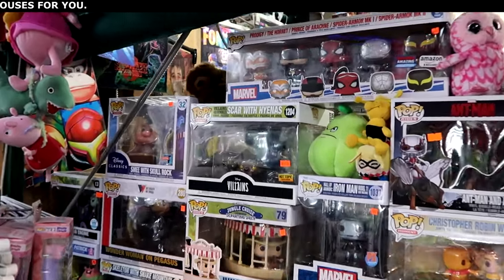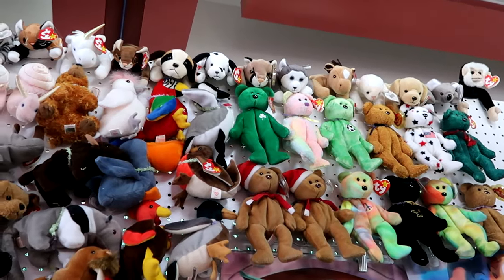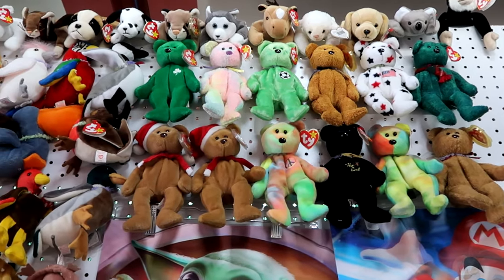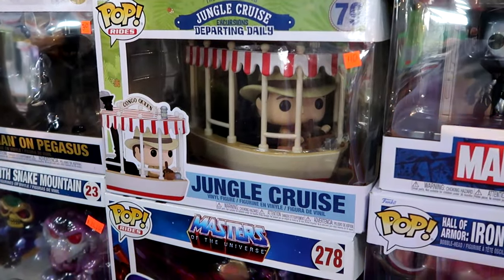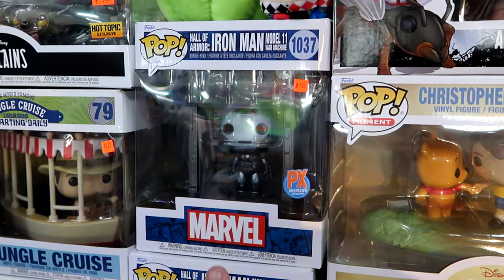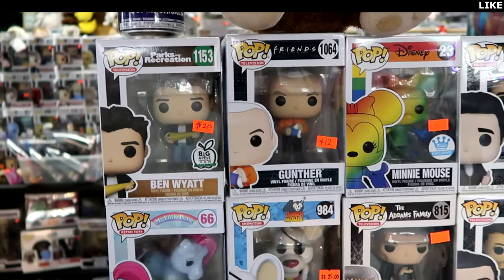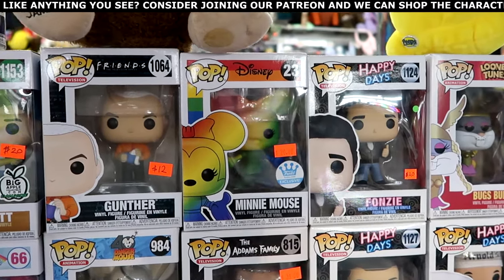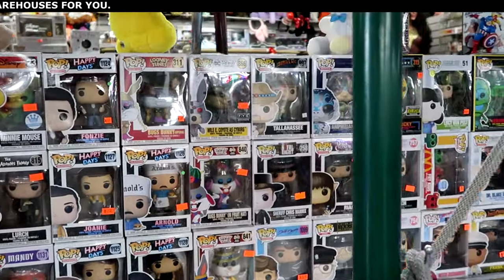This booth has a bunch of different Funko Pops. I see plushies in the back, vintage Star Wars action figures, and Ty Beanie Babies — the one with the four-leaf clover, the red-white-and-blue bear, the Peace Bear, and the Christmas bear. Really cool to see retro Beanie Babies. Lots of assorted Funko Pops at this booth: Disney's World Famous Jungle Cruise 'Departing Daily' for $40, a Hall of Armor Iron Man figure for $30, Christopher Robin with Winnie the Pooh — Hot Topic Expo 2022 — and a Funko exclusive pride collection Minnie Mouse with all the pride colors for $20.